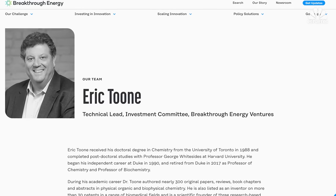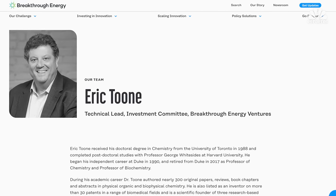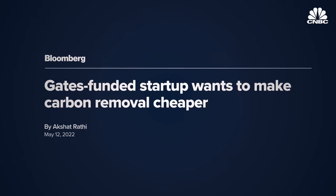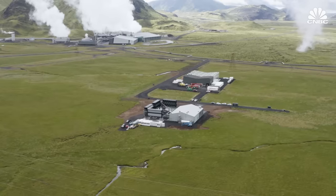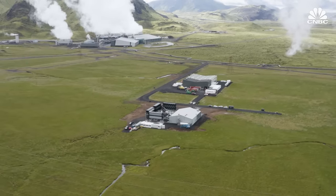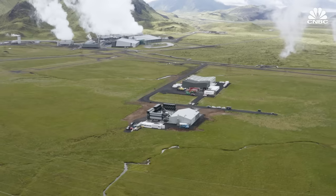The idea behind an advanced market commitment is to send a strong demand signal to buyers, suppliers, entrepreneurs, investors, and researchers that there is going to be a market for their technologies. Eric Thune, technology lead at Breakthrough Energy Ventures—which has made numerous investments in the carbon removal space—notes that the scales these industries will need to be built out at almost defy comprehension: you're talking about building an industry three to five times larger than the global petrochemical industry today.